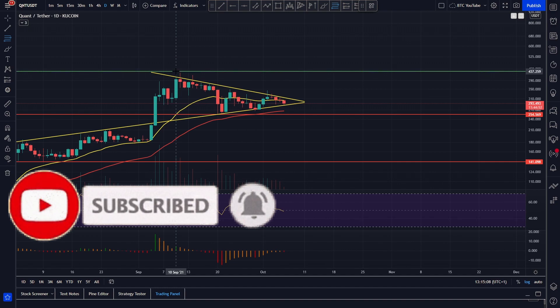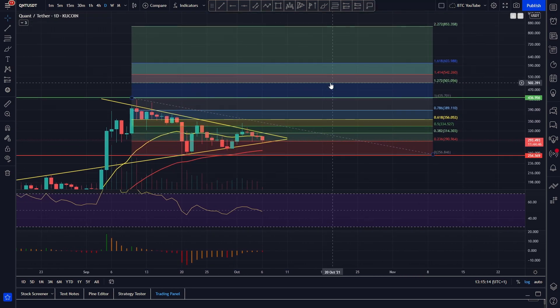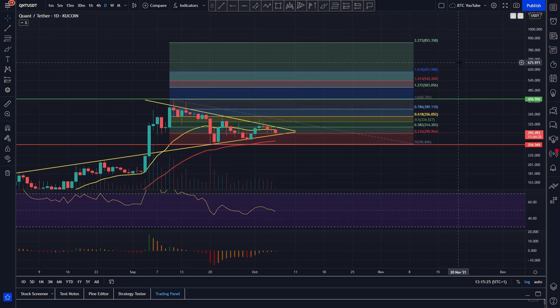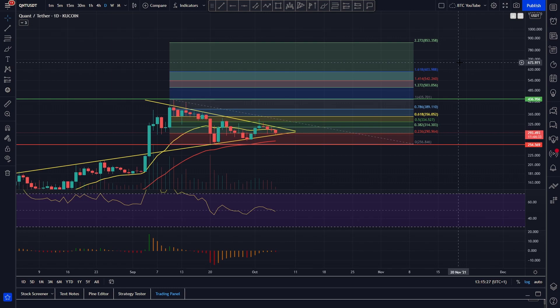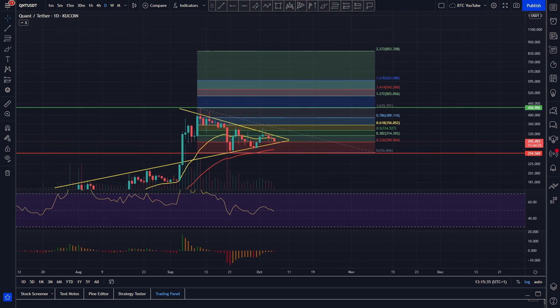Drawing our Fibonacci retracement from the high to the low of the recent move, we've got some nice extensions: the 1.27 at $500, the 1.41 at $544, the 1.61 at around $605, and the big 2.27 extension at $850. We really do think Quant is a top quality project with proper fundamentals — probably looking at at least $1,000 by the end of the bull run, and more realistically $1,500 to $2,000 in the next six months depending on adoption.